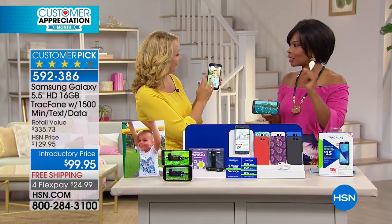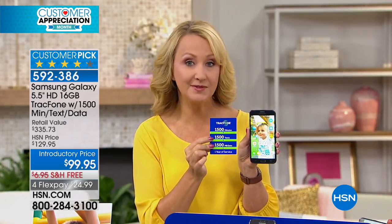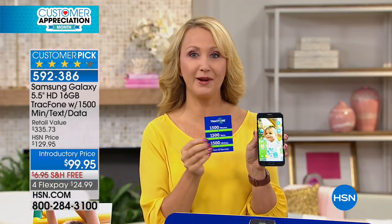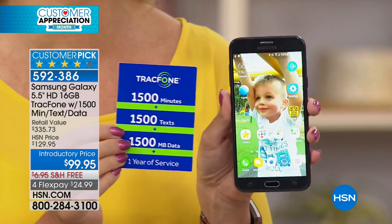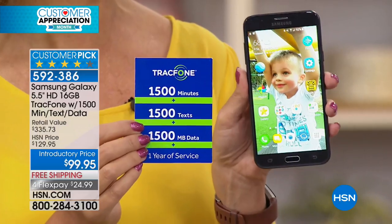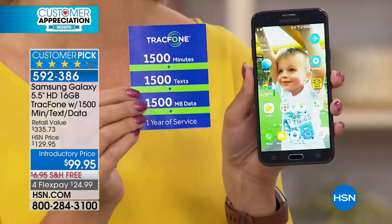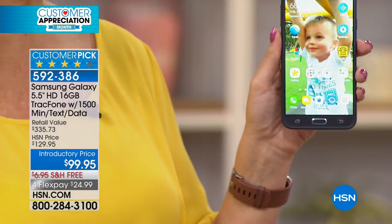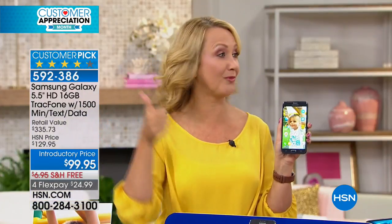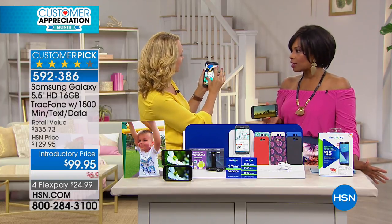If you talk about 125 minutes a month and text about 125 times a month, this package including the phone — which you own outright — could last you an entire year. No phone bills, no overage costs, no hidden fees, no credit checks, no roaming, no early termination. All the stuff we hate about cell phone service is completely gone with TrackPhone, and you're getting the number one top carrier.